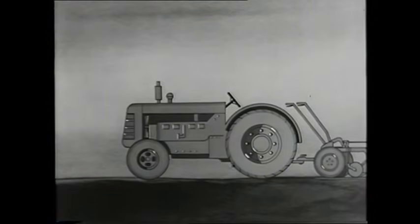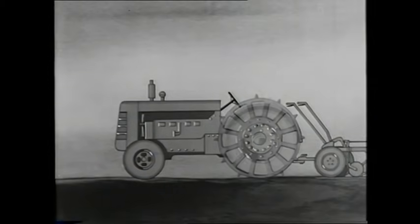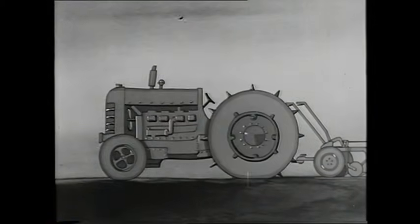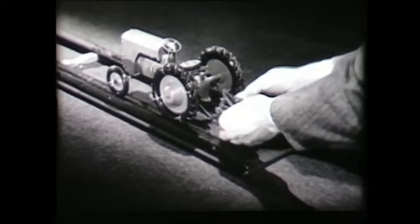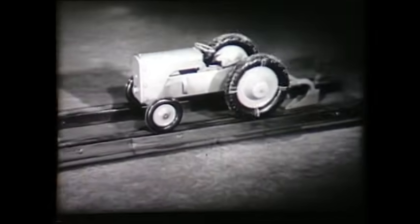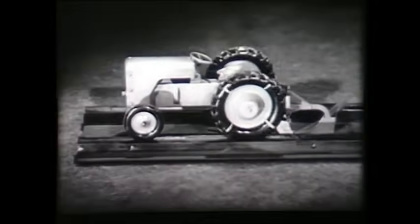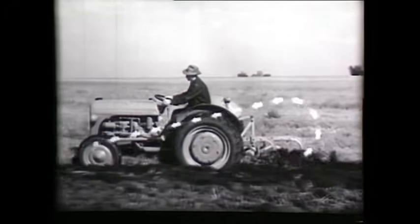So designers added more weight to keep the front down, but that caused the rear wheels to slip. So to stop that, the designers added bigger wheels. And so the rot set in. Harry Ferguson solved all this by adding a simple strut — a brilliant idea that redirected the same forces that made the front rear up, so instead everything stayed firmly on the ground.